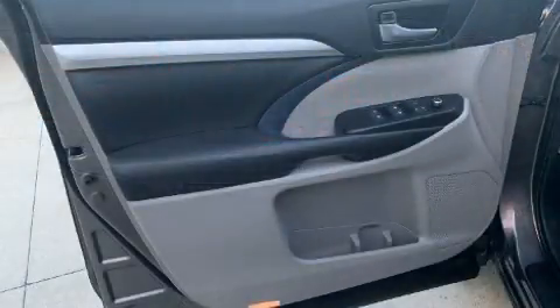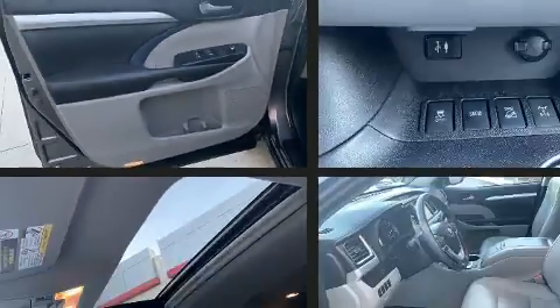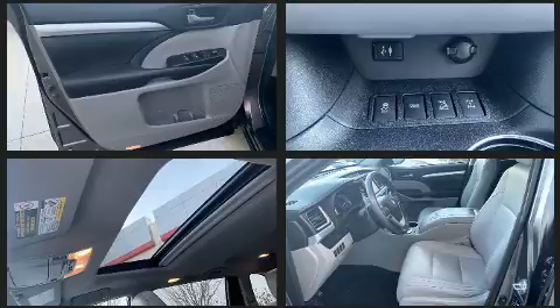Toyota ensures the safety and security of its passengers with equipment such as dual front impact airbags, ignition disabling, and four-wheel disc brakes with ABS.